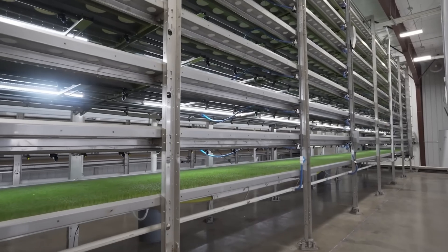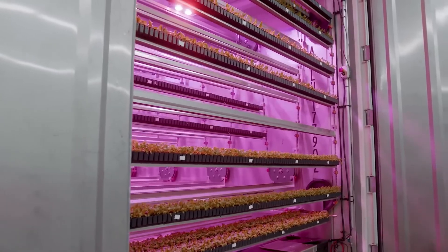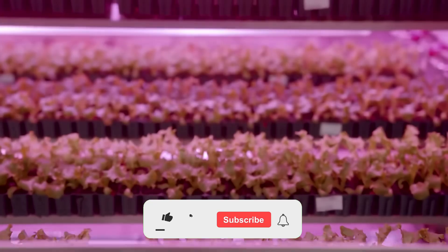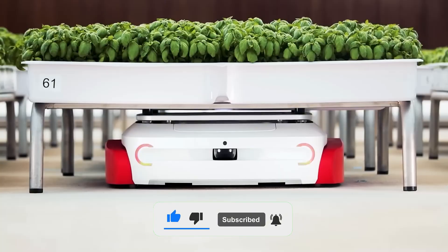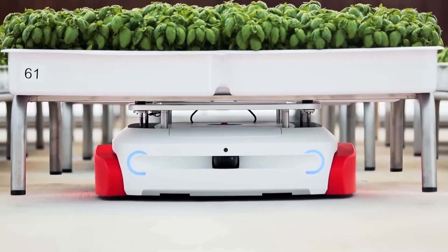Think you've seen it all when it comes to farming? Think again. From vertical gardens in the heart of the city to fully automated underwater crop systems, today we're taking you on a journey to explore 11 of the most mind-blowing farms you've probably never heard of. These are not your average fields and barns — these are game changers in agriculture. Let's dive in.